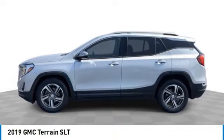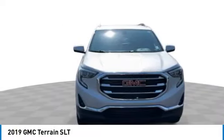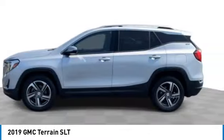You can also shop over 4,000 more cars and trucks online at edmartin.com. Come test drive the 2019 Terrain. The GMC Terrain combines the benefits of a crossover with the style and functionality of an SUV.